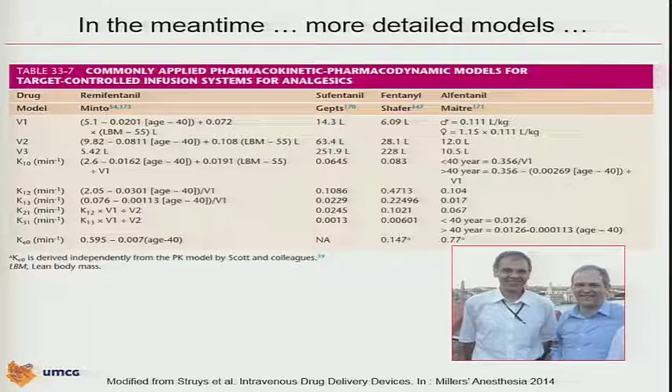On the opiates, we have to acknowledge the collaboration between Charles Minto and Thomas Schneider — by the way Thomas, this picture was taken on the rooftop in Venice at the first World Society conference, found it in my archive. Both worked on remifentanil, and of course Elisabeth Egan in Brussels worked on fentanyl. Steve himself worked on fentanyl. There are three or four other models available for fentanyl, and I selected one here for our book chapter in Miller's Anesthesia — one that is also in a commercially available pump, published by Metra and colleagues.